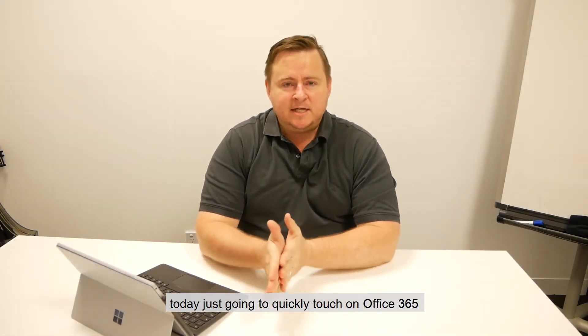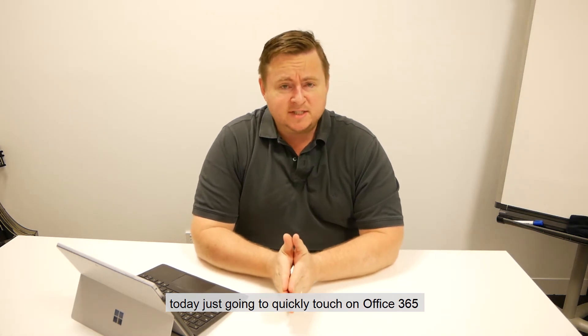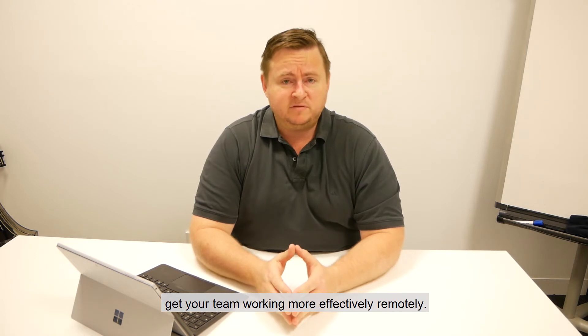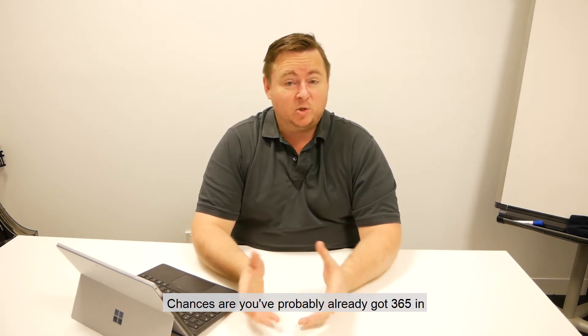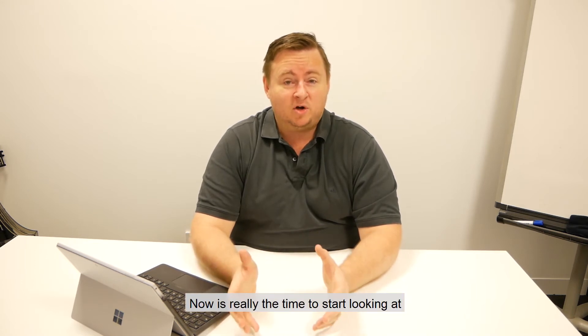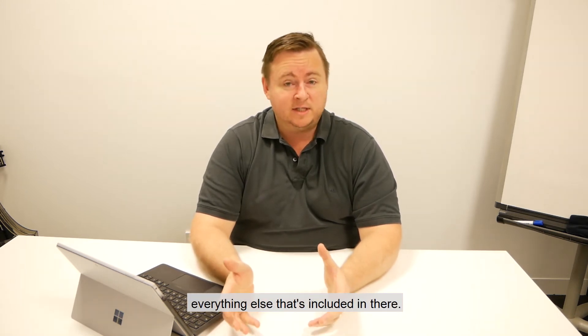G'day everybody, it's Tom Freer here. Today I'm just going to quickly touch on Office 365 and how this can really help you get your team working more effectively remotely. Chances are you've probably already got 365 in and you're probably just using it for email. Now is really the time to start looking at everything else that's included in there.